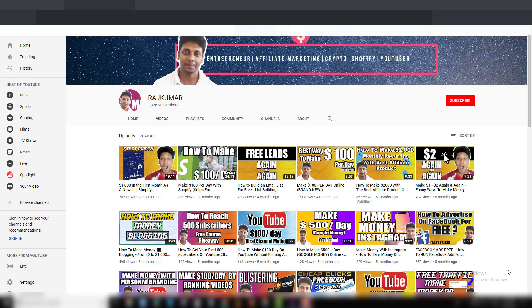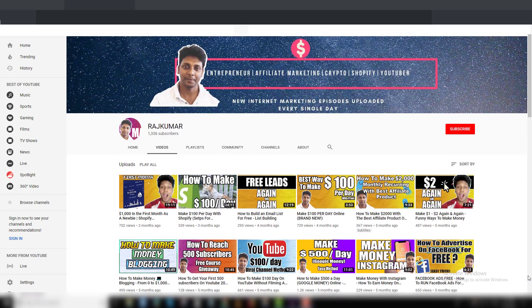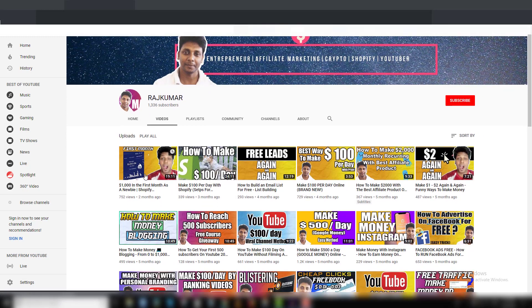Hey guys, welcome back to my channel. In this video I'm gonna show you what I've been doing for the last two to three months. In the last video I showed you how I made my first $1,000 on Shopify dropshipping. Primarily I'm using Facebook advertisements to make sales, I'm not using Instagram influencers. I'm pretty new to Shopify dropshipping.